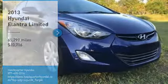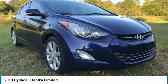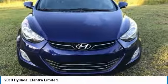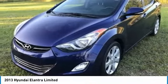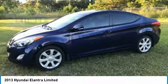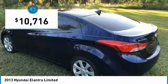Take a ride in the 2013 Elantra. The Elantra boasts the most interior room in its class and gets an exceptional 35 miles per gallon. With its luxurious standard features, the Elantra is an easy choice and is priced below $15,000.